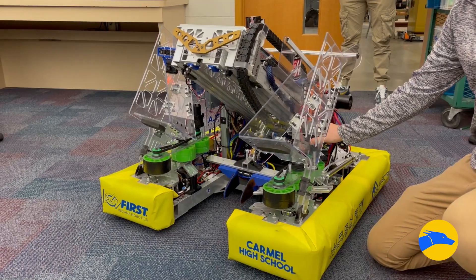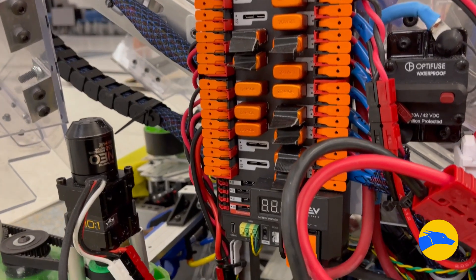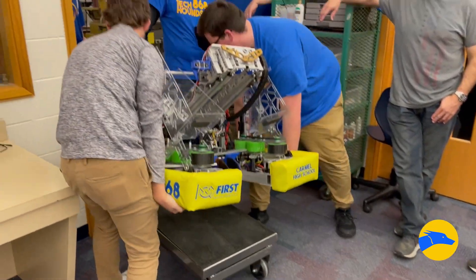My name is Piper Elling, and I am the student team lead for the FRC robotics team here at Carmel High School, the Tech Hounds. Right now, we're in the middle of build season, which is a really exciting time for the Tech Hounds because we are currently working on creating a robot in six weeks that will compete at competitions this March and in April.